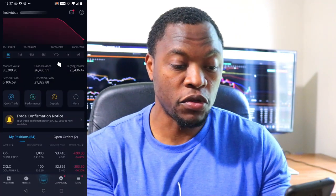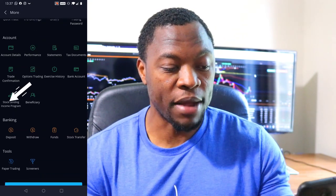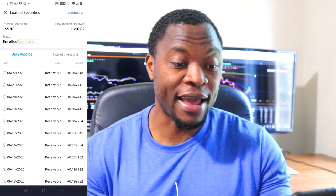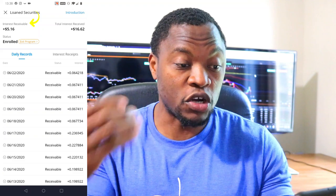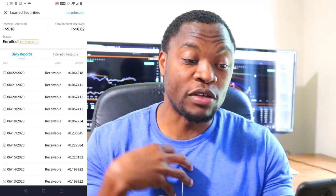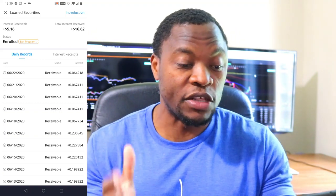I'm not going to make millions doing this, but every dime counts in my opinion. So I'm going to bring up my app here so we can actually take a look. Once you log into your Webull account, you go to More and then scroll to where it says the stock lending program and click on that. It's going to bring up the stock lending program. Right here on my account, to the left it says interest receivable — that's interest that has been accrued for this month. And then total interest received is the interest already in my account, which was paid last month and deposited — $16.62, which is awesome.